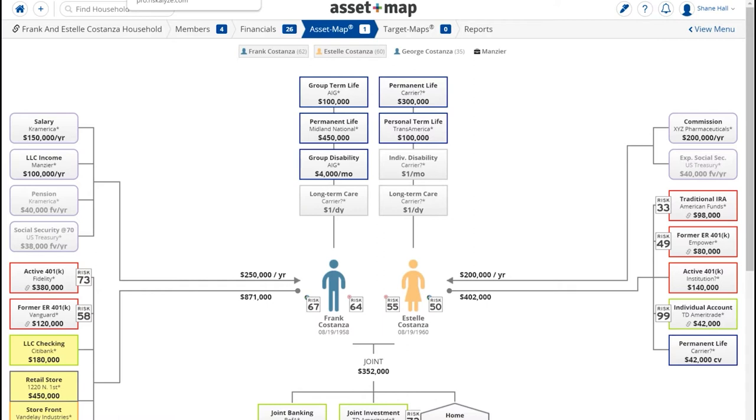It's beautiful just how simple and visual it is — it's so translational. People understand the speed limit sign for the risk numbers and the visualization of the AssetMap.